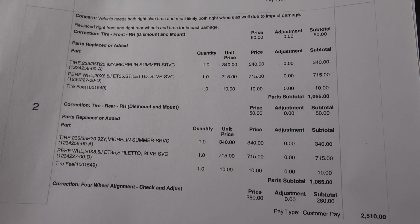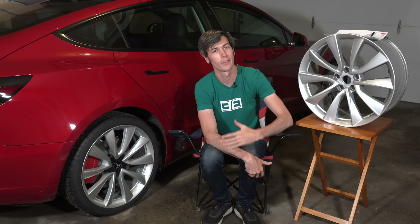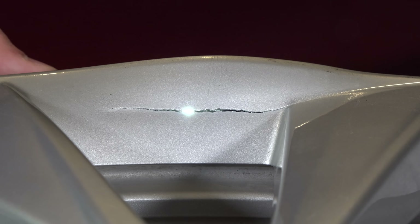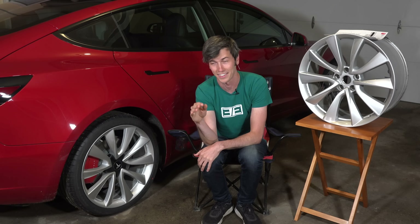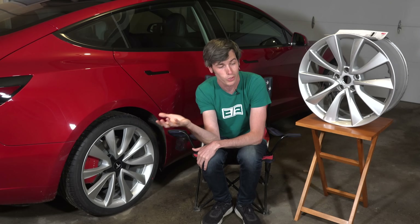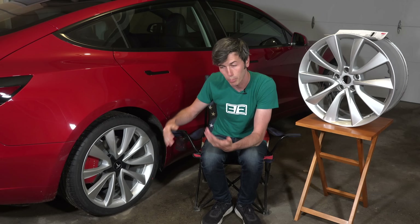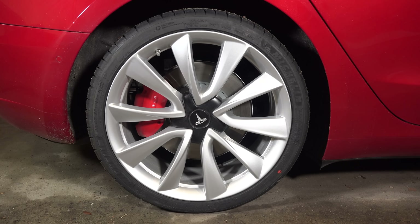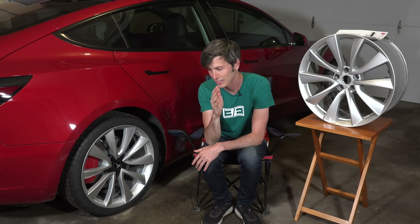I'm not here to complain about how much this cost. I bought an expensive vehicle and I have to live with the consequences — repairs probably won't be cheap, and that's entirely on me. But I won't deny that it's super lame that hitting a pothole for less than a second means three grand is gone. These were brand new wheels and tires with only 2,500 miles on them. That part is disappointing.